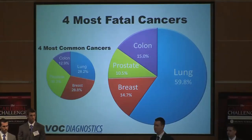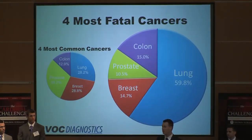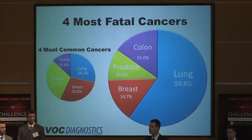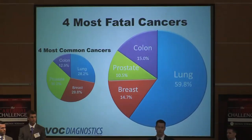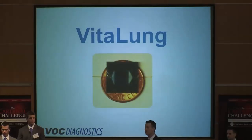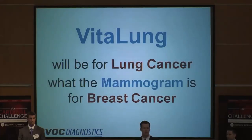And there are two reasons for this: the mammogram and the prostate exam. These two exams provide early detection, and early detection saves lives. My name is Bayard Donaldson, and we are VOC Diagnostics. We present to you VitaLung, a lung cancer screening device that can be for lung cancer what the mammogram is for breast cancer.